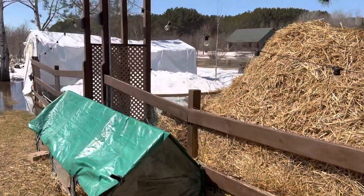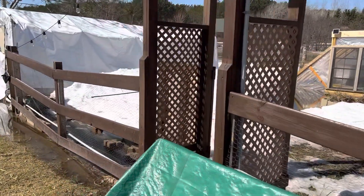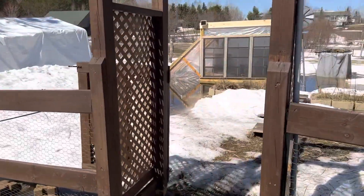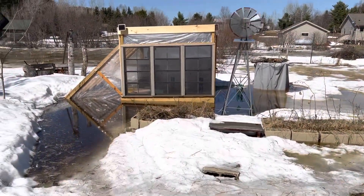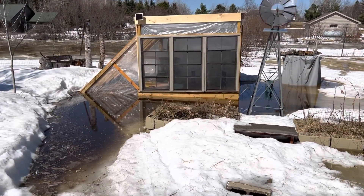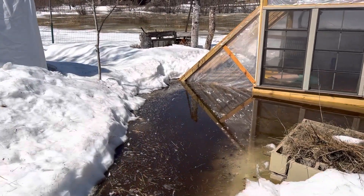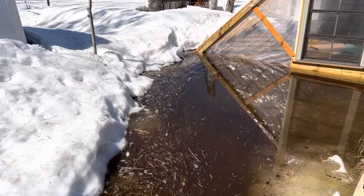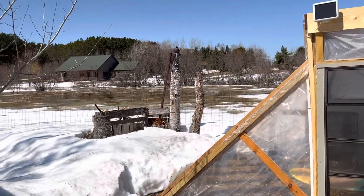Our garden area still has a lot of snow too but it's also full of some deep water. That is our future chicken coop — it's underwater and it's pretty deep in here too. It's all flooded back here.